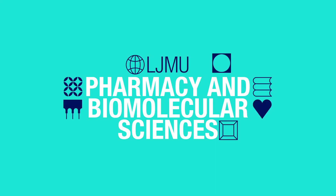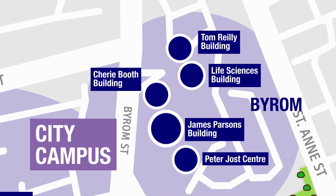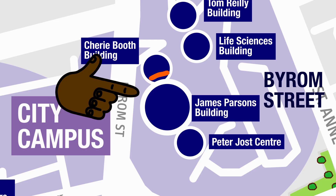Welcome to the School of Pharmacy and Biomolecular Sciences. If you're coming to study with us, you'll find us here at Byram Street, City Campus. Come with me and let's take a look inside the James Farsons building.